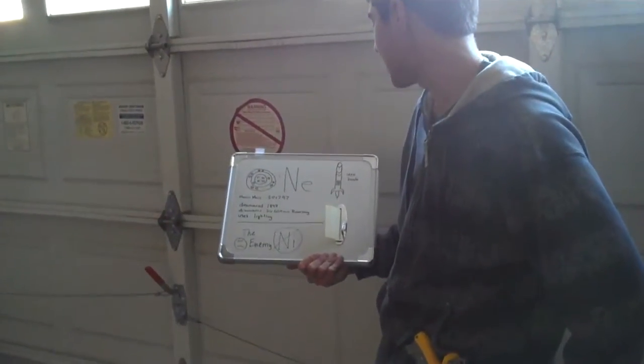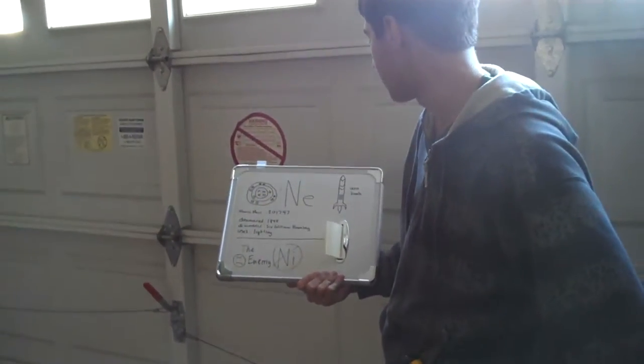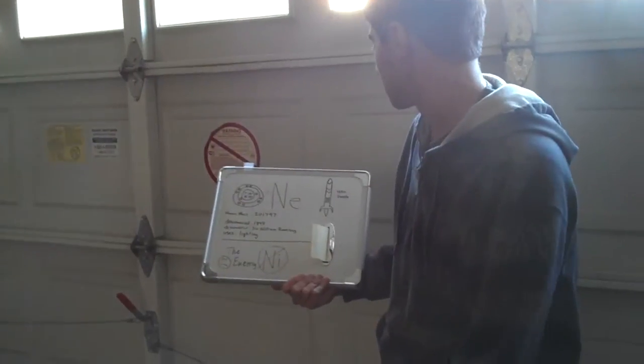It was discovered in 1898 by Sir William Ramsay. It's primarily used in lighting.